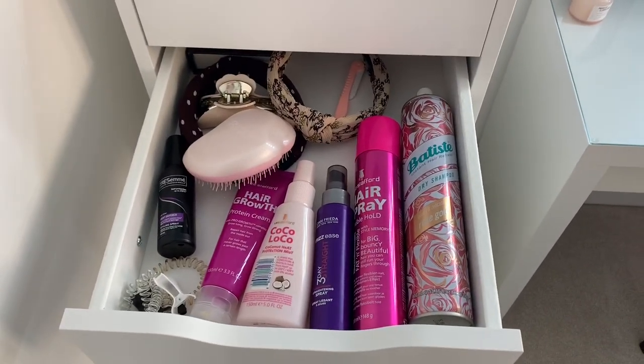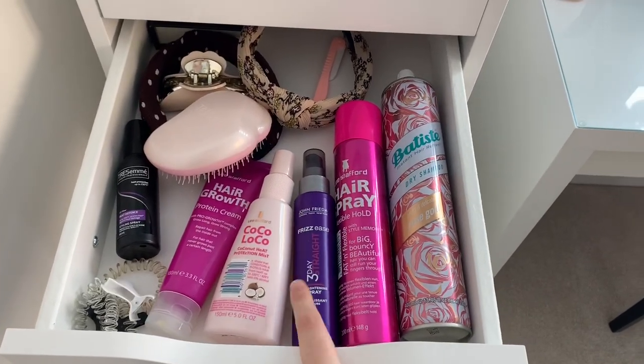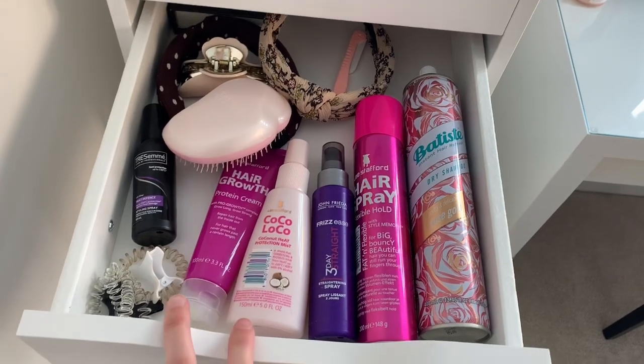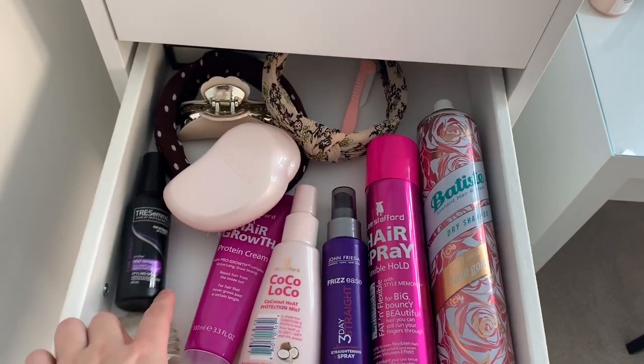In the second drawer I've got my hair stuff. I've got a dry shampoo, hairspray, a frizz product that makes your hair stay straighter for longer, some heat protector by Lee Stafford, and HairGrow — a protein cream. I really recommend these; they smell really nice and do make a difference to your hair.